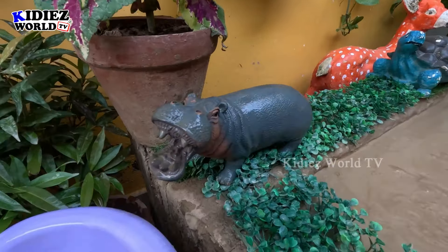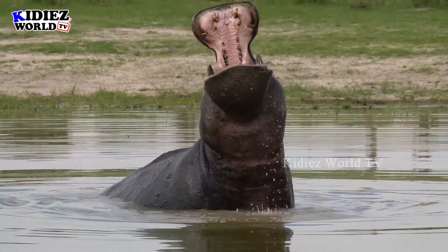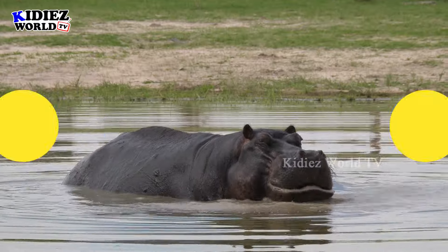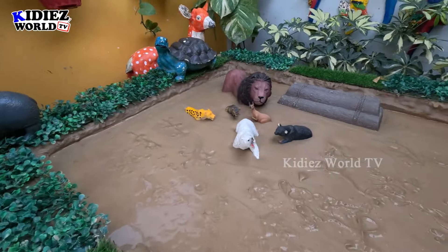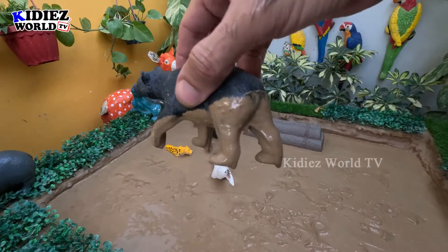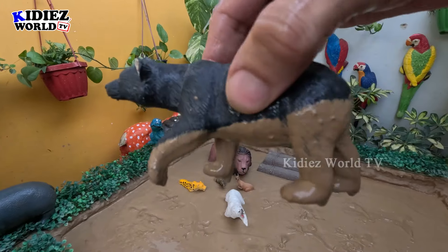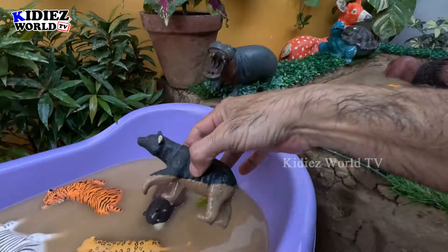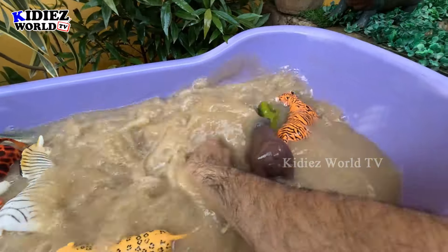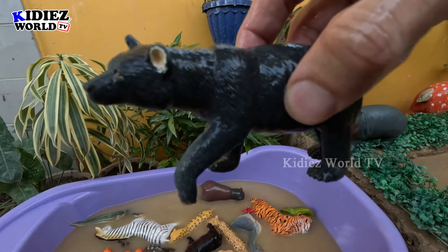Another big zoo animal we have here is the black bear. Let's make him clean. Here we go, black bear!